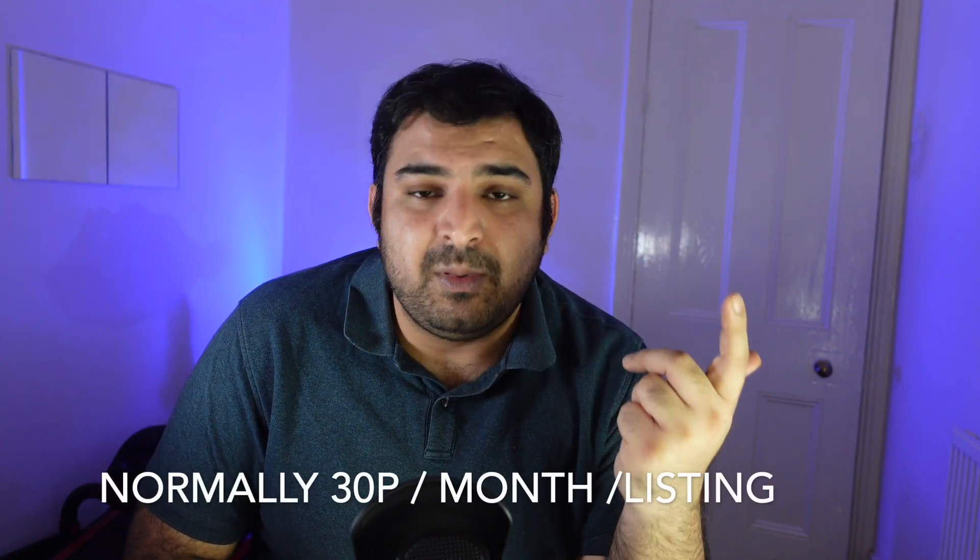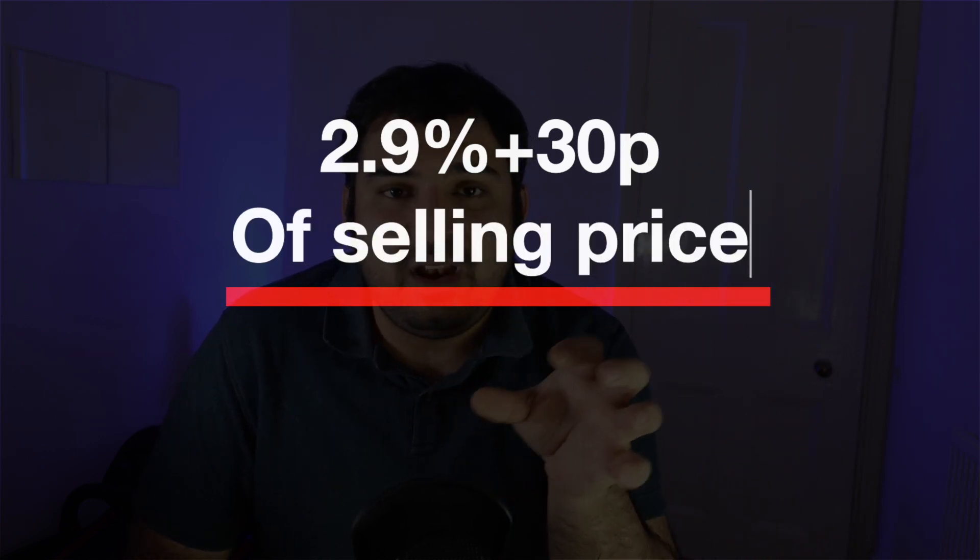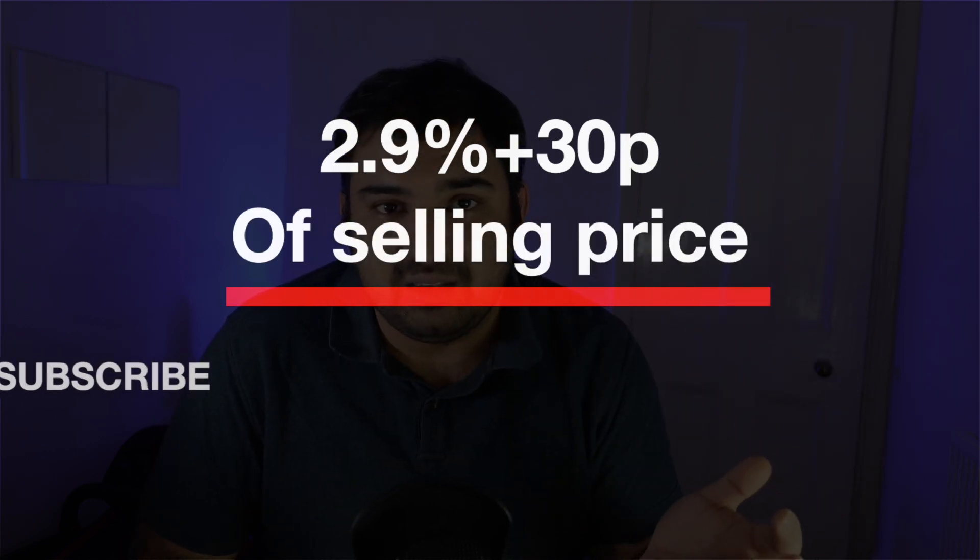For listing fees, some people will have an allowance — they get to list items for free, let's say 1,000 listings, especially on new accounts. Final value fees depend on what category you are selling in: for clothing it might be some percent, for mobile phone accessories it can be five to ten percent. For payment processing fees, if you're on eBay managed payments, the fee is 2.9% plus 30p, and PayPal charges the same.